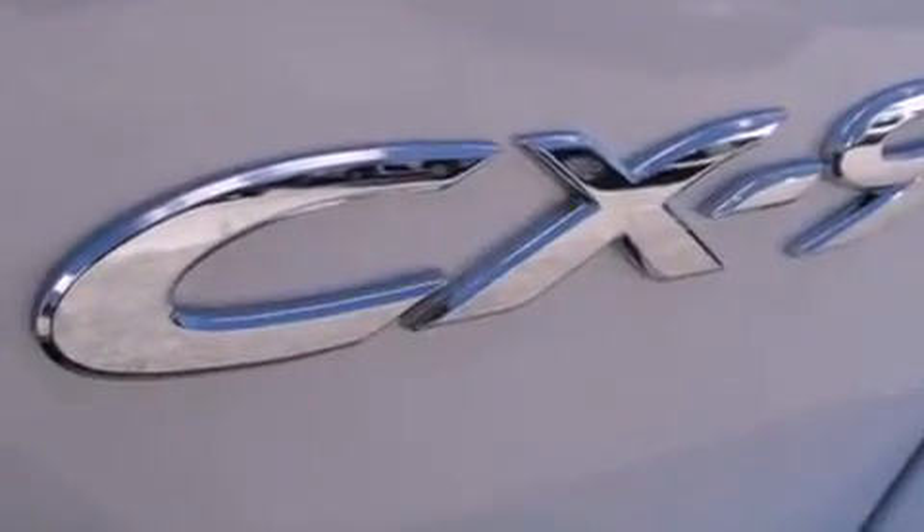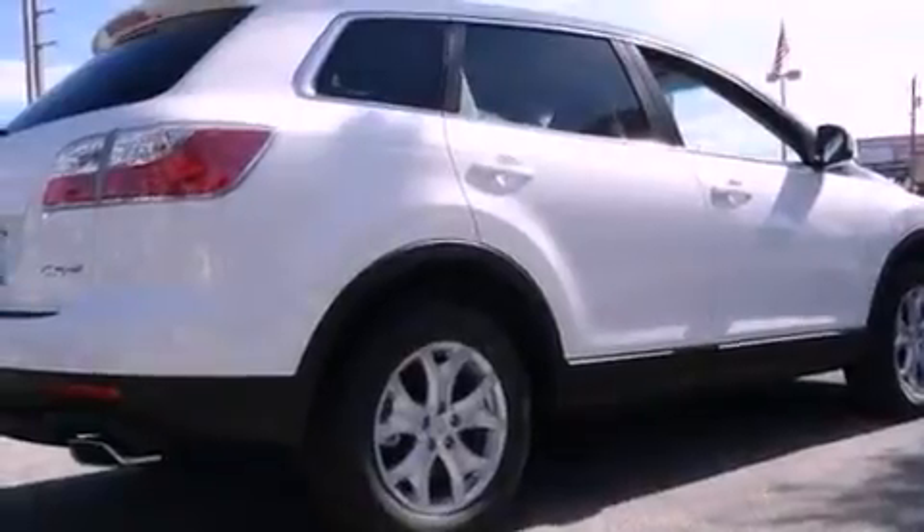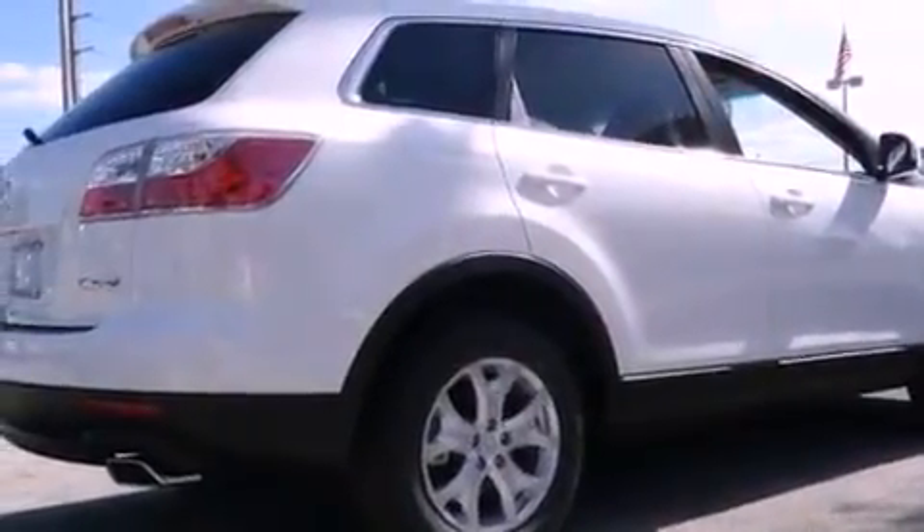Air conditioning with automatic climate control, cruise control, heated side view mirrors, a CD player, leather seats, a rear spoiler, an illuminated driver's side vanity mirror, rear impact crumple zones, a rear window defroster, and an anti-theft protection system.